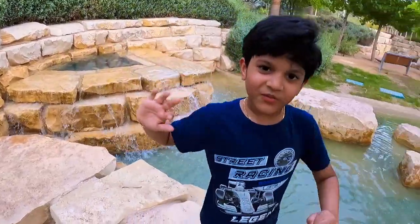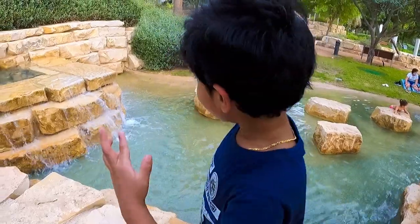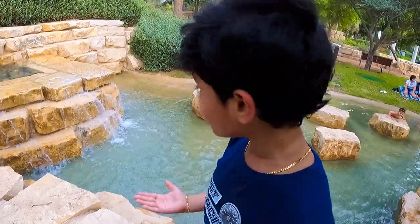Guys, the sound is too loud near the water fountain, but I can't believe I am standing right next to a fountain.